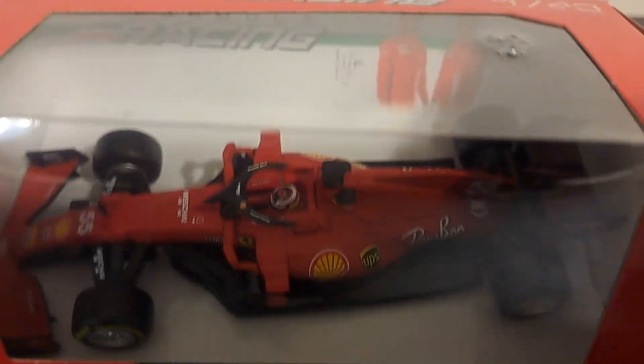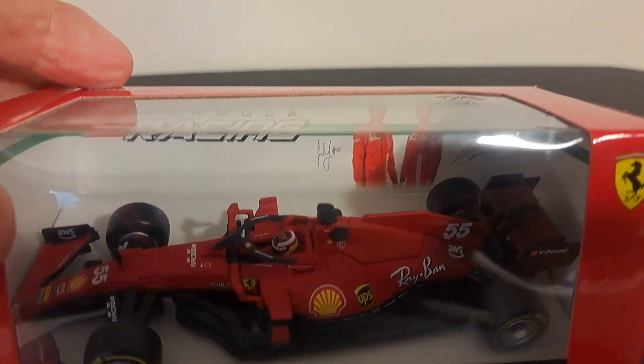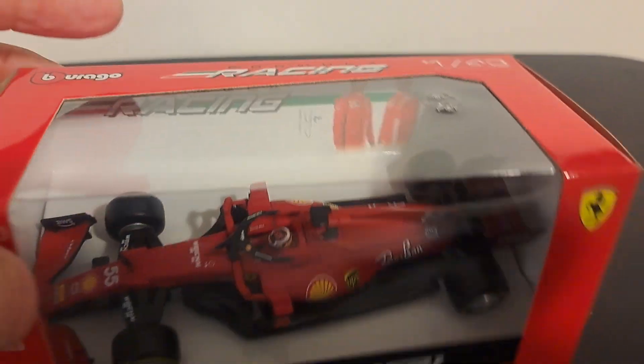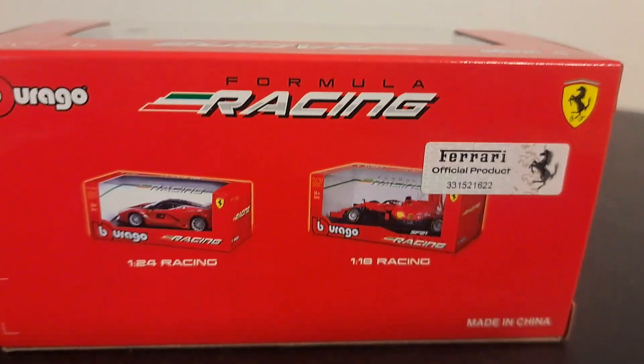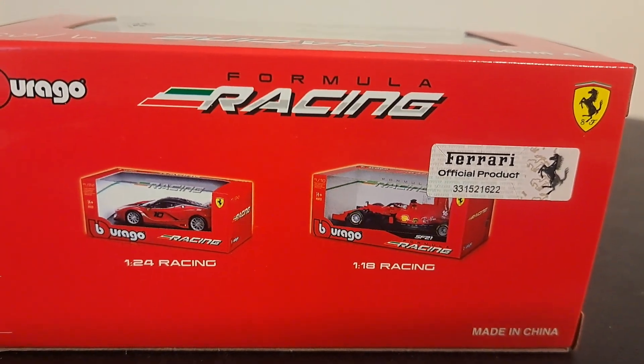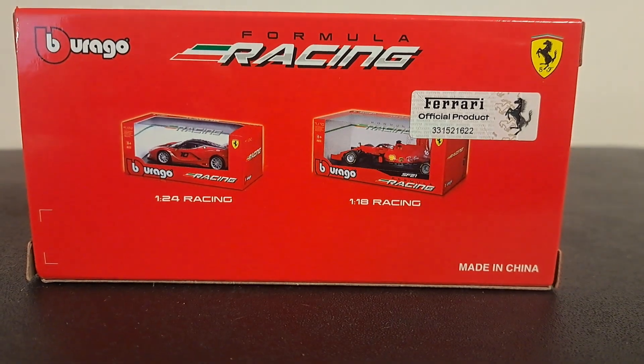It does have a nice look with the drivers in the background, showing Carlos Sainz and Charles Leclerc. The sides say 'Formula Racing,' and the back shows previews of the 1:24 and 1:18 scale cars that they also make as part of the Burrago collection.